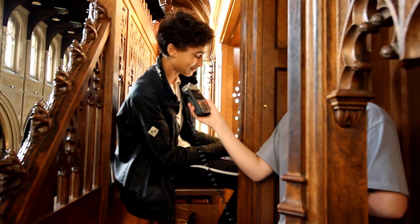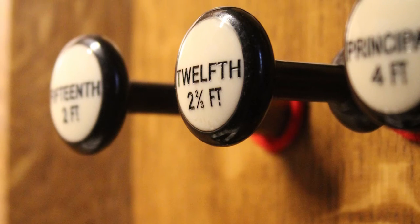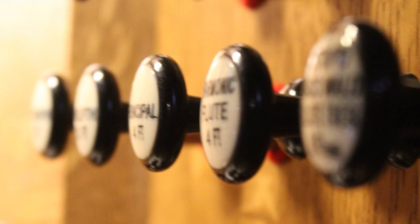It has 30 assorted pedals and 38 stops with a variety of sounds, such as Leiblich Gedacht, Dolceana, and my personal favourite, Halt Boy.